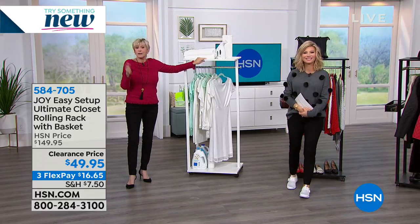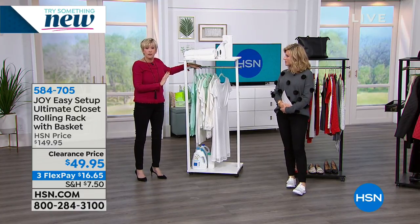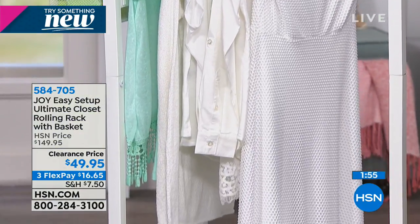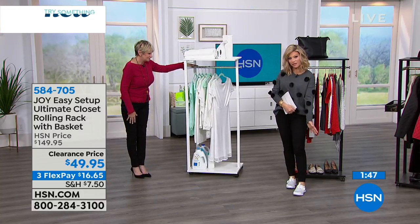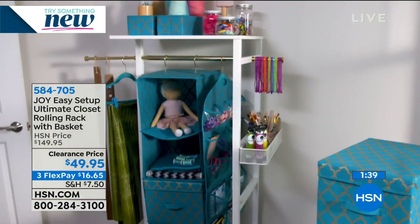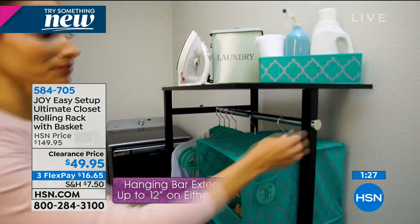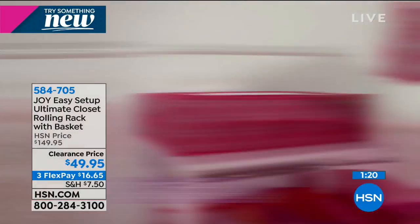This beautiful rolling rack is so versatile — you'll be able to take it to virtually any room. Or when it's snowing and your boots are wet, you can put everything here and move it around the house. Have it at the front entrance so everybody hangs up their jackets and their mittens to dry. It works great in a little girl's room, a college dorm, or assisted living. It's never been $100 off — we have three interest-free credit card payments.